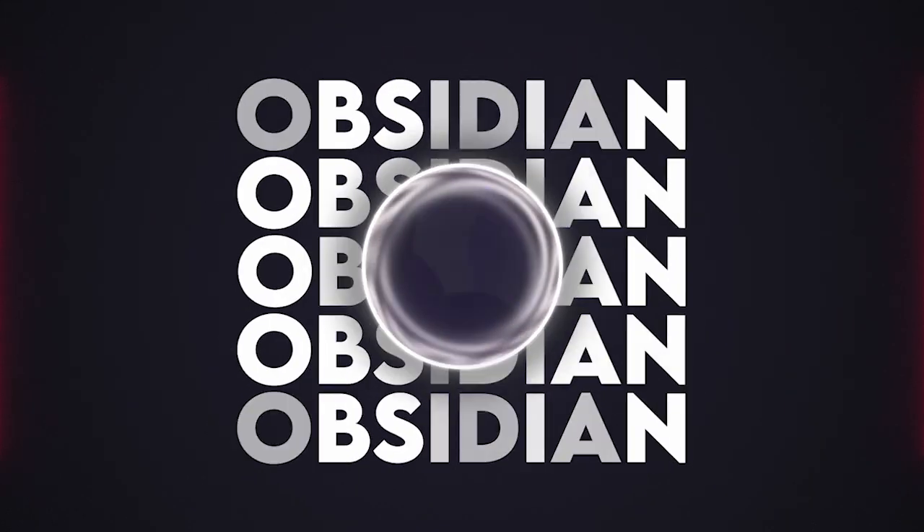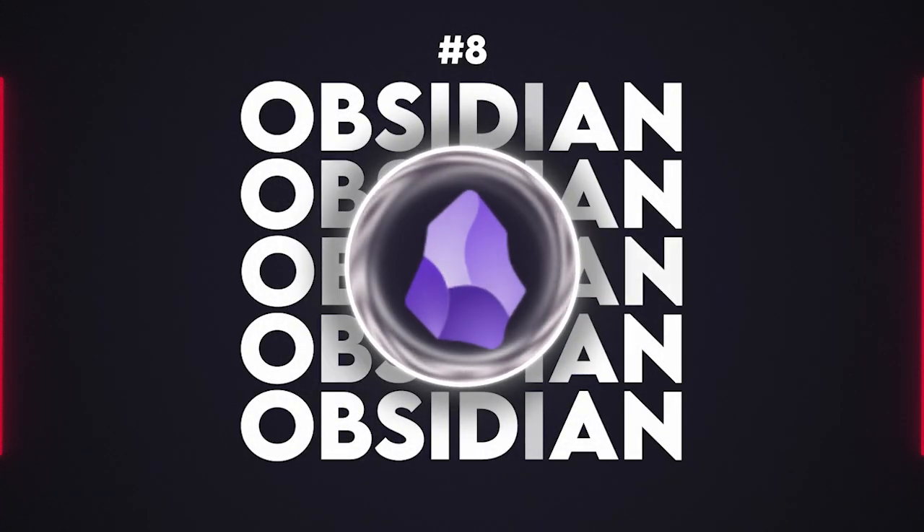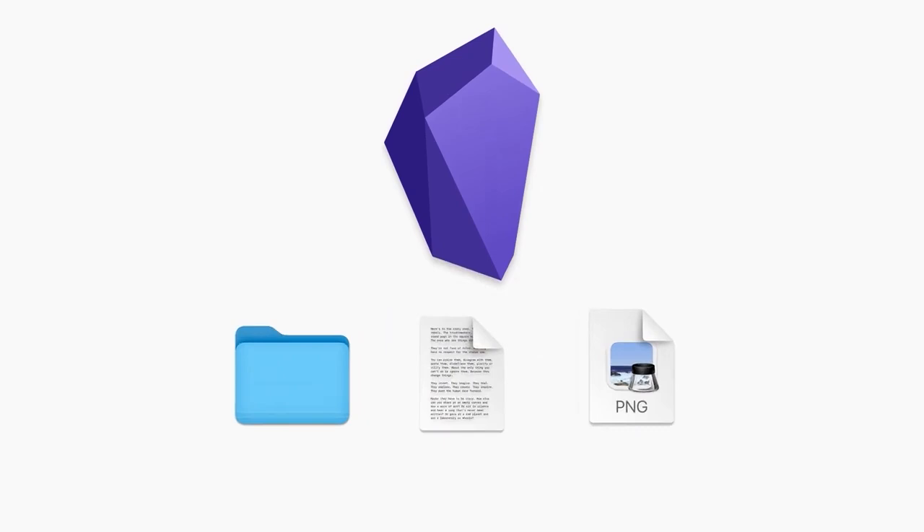For the thinkers and planners, Obsidian offers a unique take on notes, coming in at our number 8 spot. Obsidian allows you to build a personal knowledge base using Markdown, and its powerful linking system turns your notes into a complete network of thoughts. I'm giving Obsidian a 6 in speed, a 5 in ease, a 6 in design, and an 8 in feature richness.